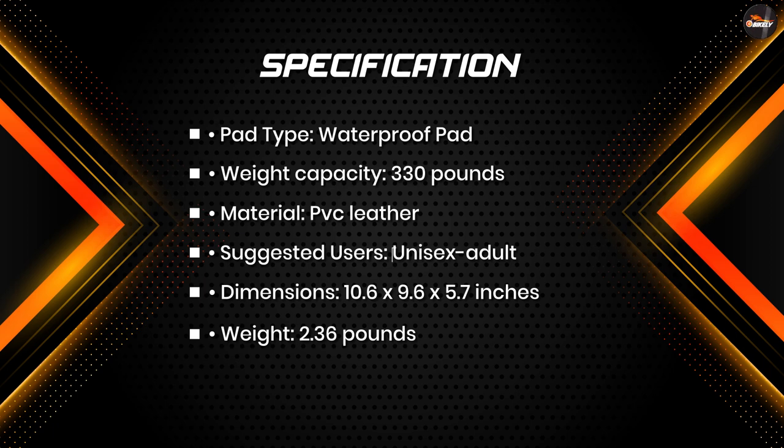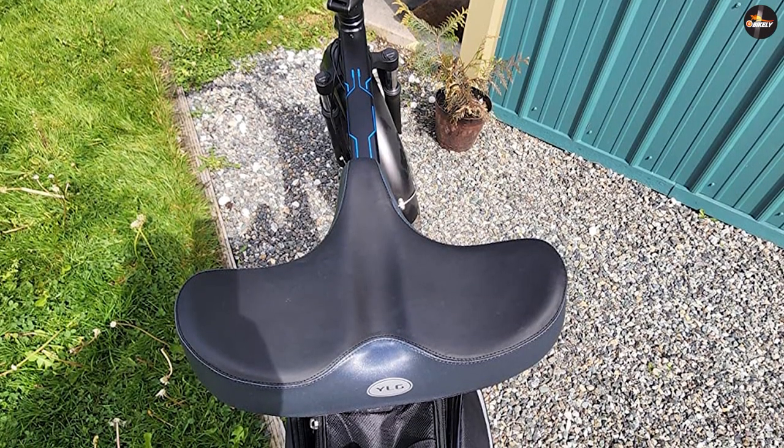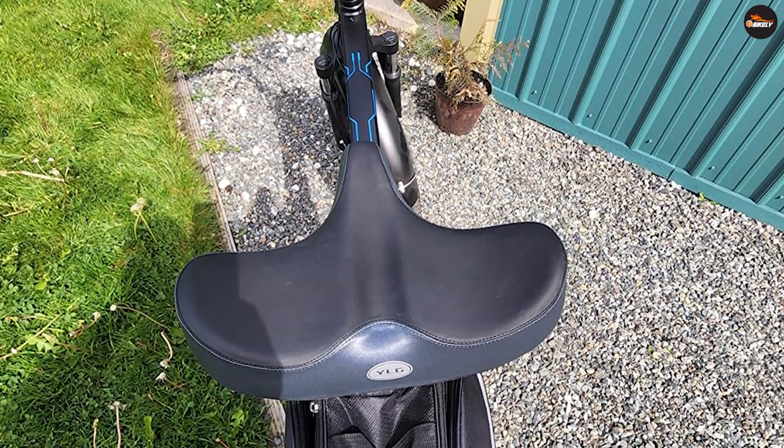For indoor exercise, most exercise bikes come with low quality and uncomfortable seats. Many people will give up their workout because of seat pain. YLG Bike Seat is the perfect choice if you are looking for seat comfort.